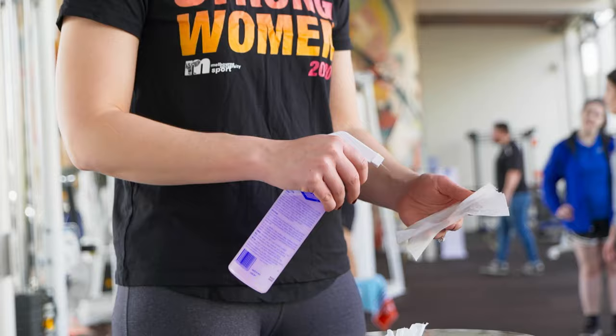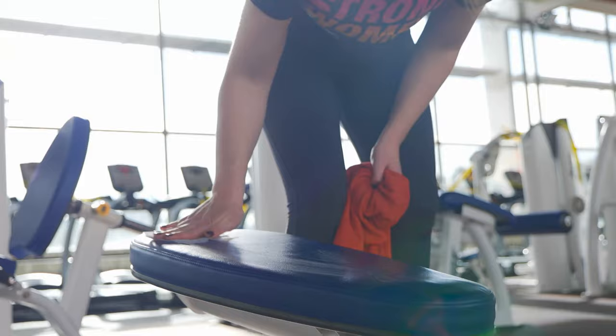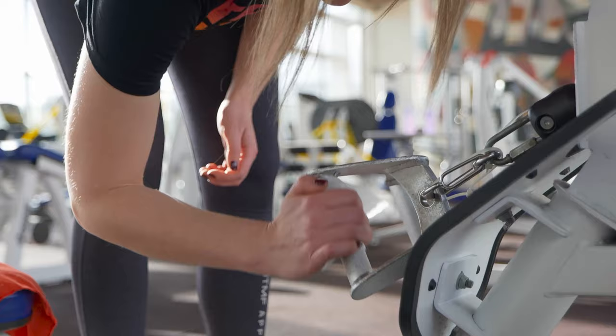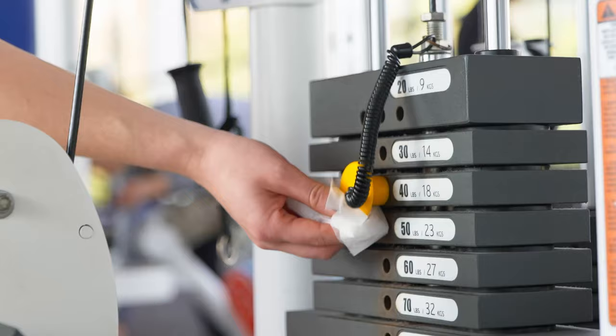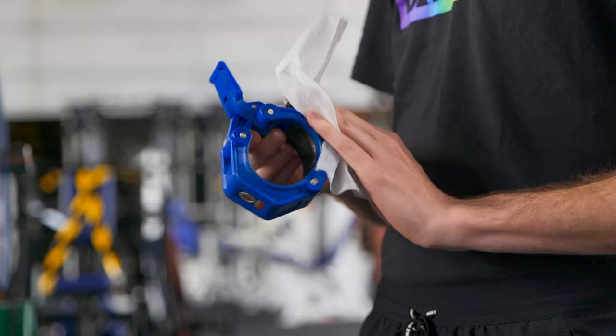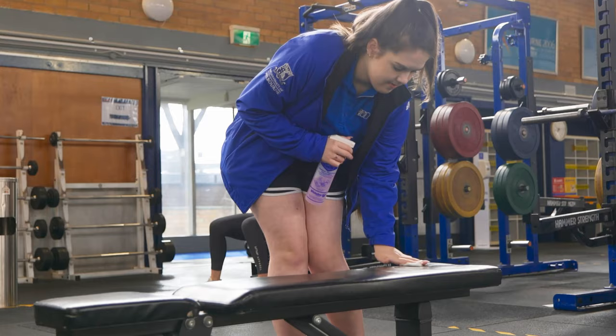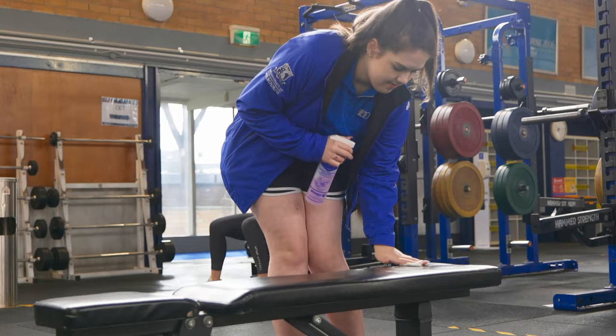Ensure you wipe down equipment after you've used it. This includes any part of the equipment that you have touched, including upholstery, bars, weight plates, grips, and weight selection pins. Our team will be on site ensuring that the gym is clean between each session.